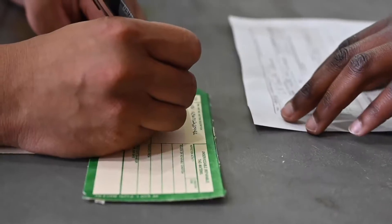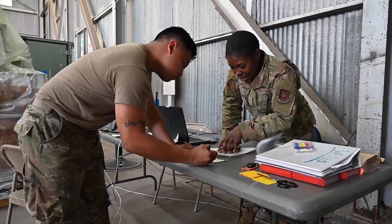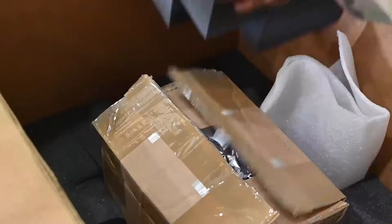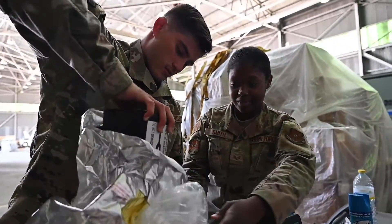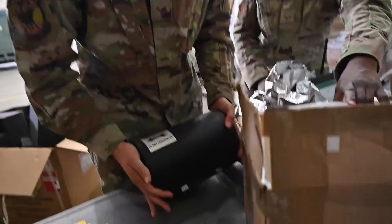When it comes to supply, they're in charge of 18 pallets worth of parts and supplies that are going to help support these maintainers. Whenever an aircraft needs parts, they're going to be there. They're basically in charge of a mobile warehouse called a mobility readiness spares package, and they're here to order, track, issue, and turn in all the bad parts.